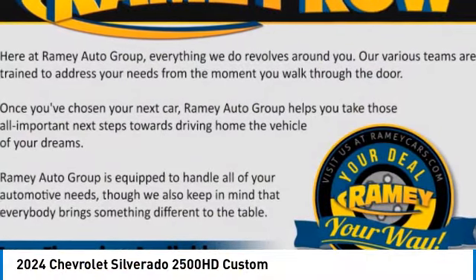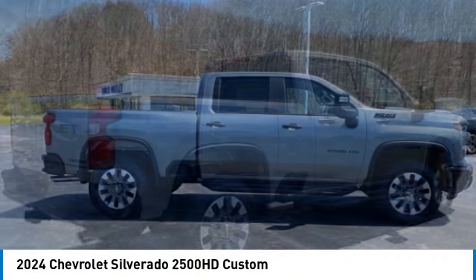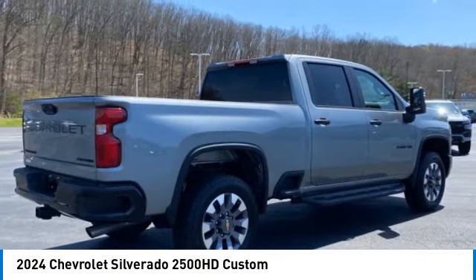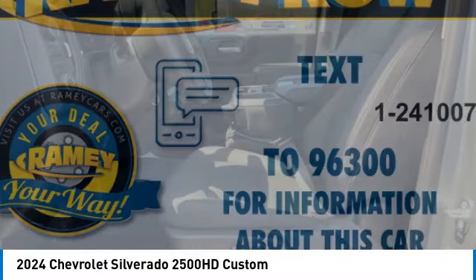Looking for the right vehicle? Check out the 2024 Silverado 2500 HD. This pickup truck pulls unlike any other. Here are some of this vehicle's great options.